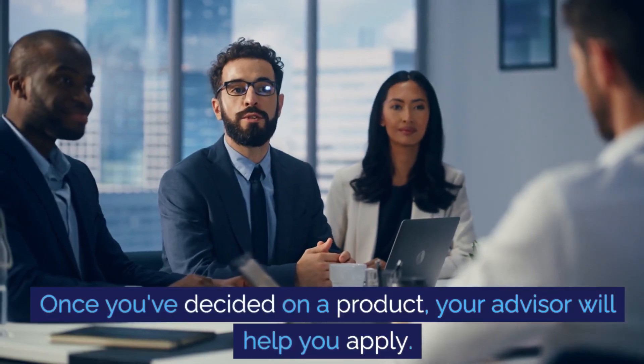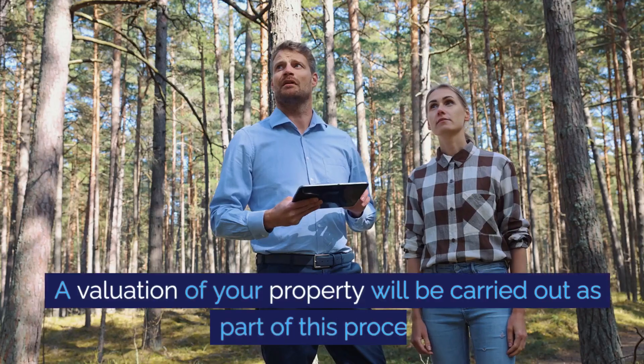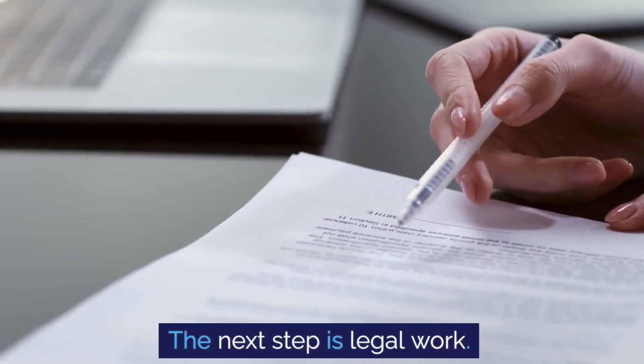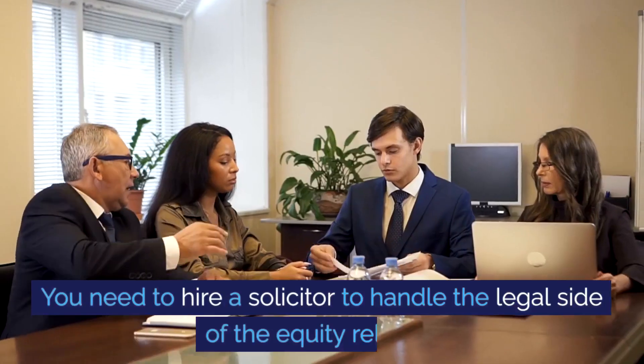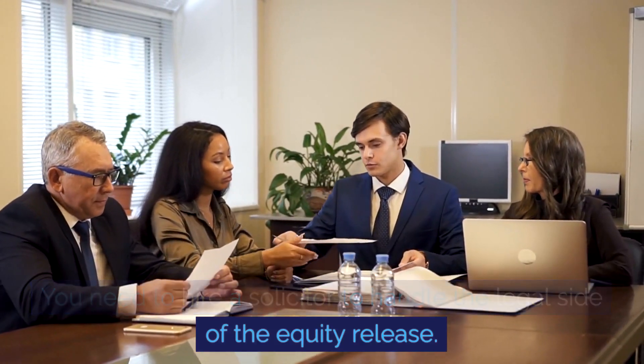Once you've decided on a product, your advisor will help you apply. An evaluation of your property will be carried out as part of this process. The next step is legal work — you need to hire a solicitor to handle the legal side of the equity release.